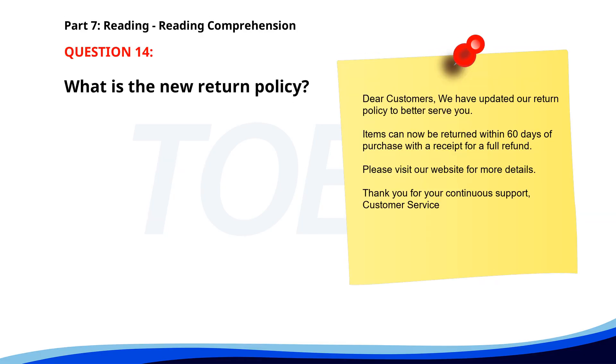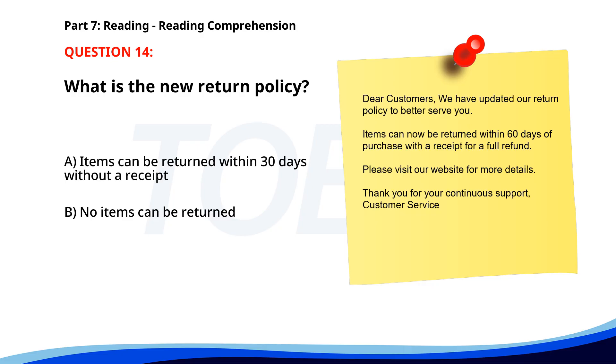Number 14. "Dear Customers, we have updated our return policy to better serve you. Items can now be returned within 60 days of purchase with a receipt for a full refund. Please visit our website for more details. Thank you for your continuous support, Customer Service." What is the new return policy? A. Items can be returned within 30 days without a receipt. B. No items can be returned. C. Items can be returned within 60 days with a receipt. The correct answer is C: Items can be returned within 60 days with a receipt.